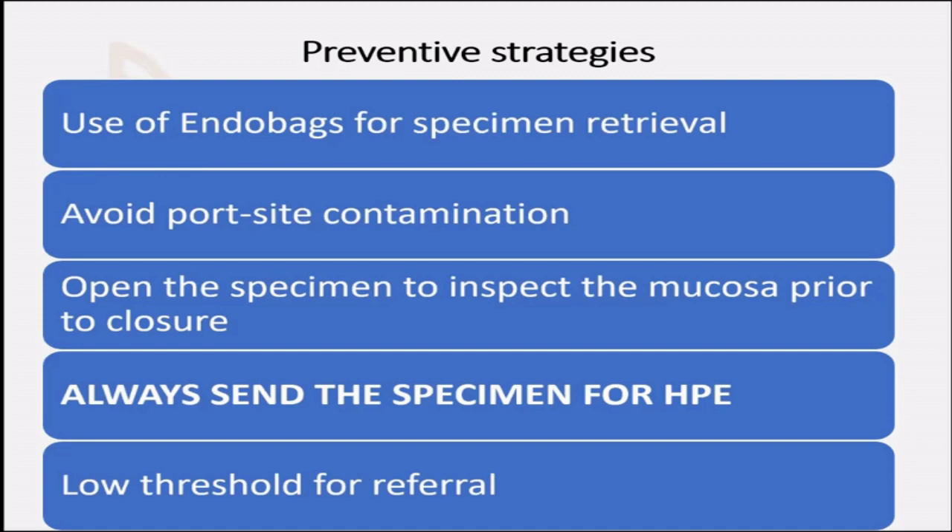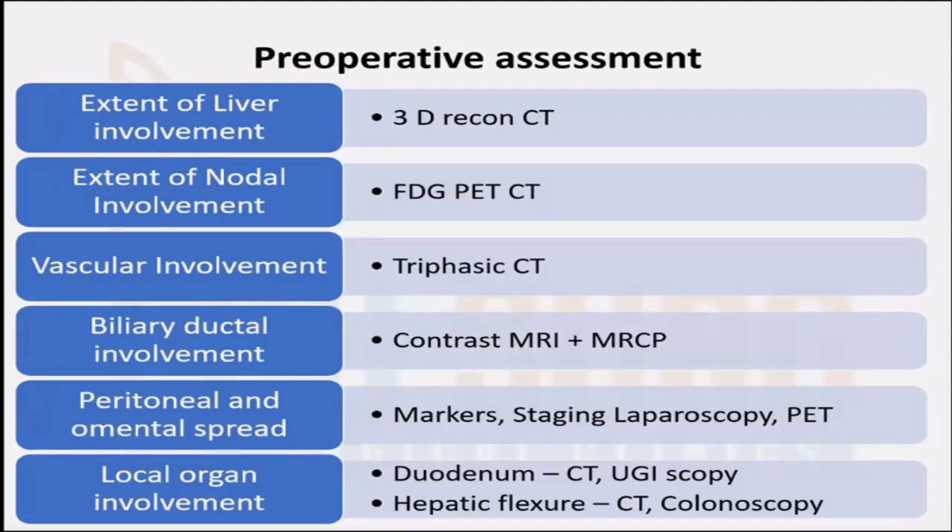You should have a low threshold for referral. Anything that you feel is beyond your expertise — referring the patient should not be taken as a sign of incompetency or inefficiency. You should first think of the patient. Now, when you have diagnosed or are suspecting a gallbladder cancer, ultrasound is an excellent screening tool. However, the diagnostic workup of gallbladder cancer rests on CT scan. A good quality CT will give you most of the information needed to plan the surgery.